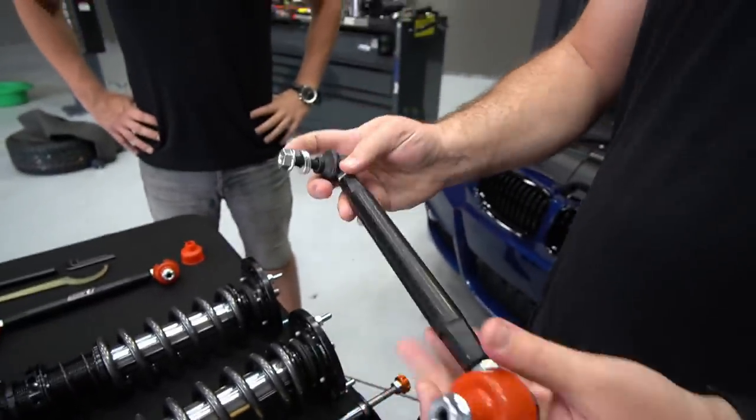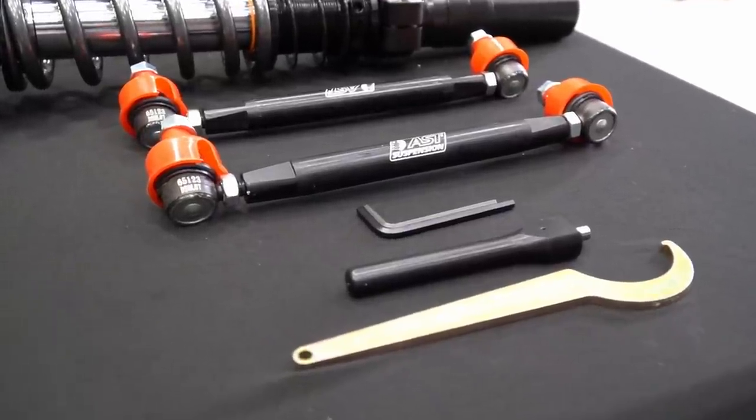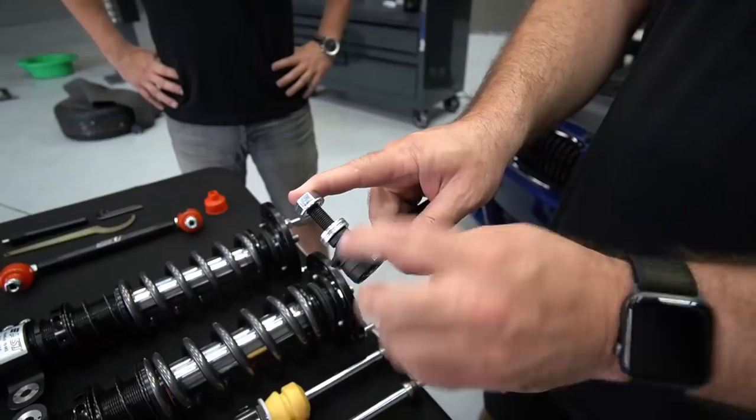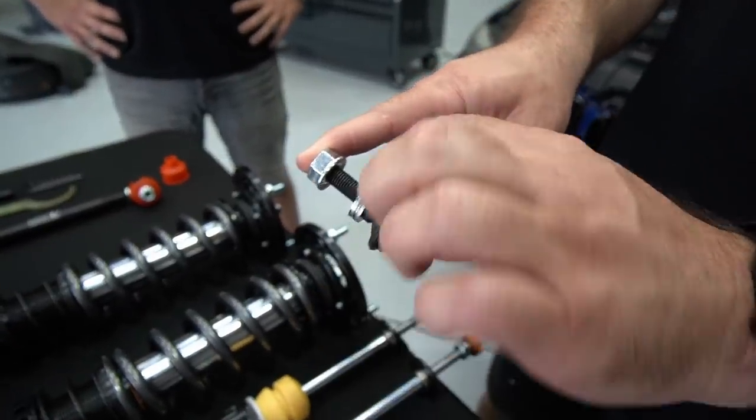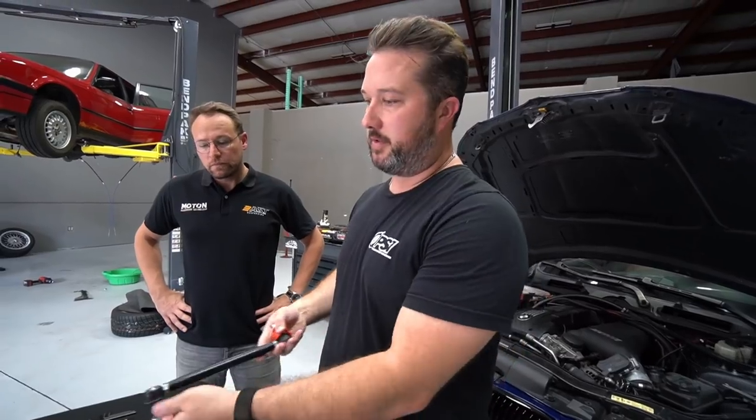The AST drop links are unique and optional with the kits, but they recommend them for certain kits. They have an encapsulated ball joint that protects from dirt and debris getting in. A lot of times drop links fail and make the kit noisy because they don't have this protection — they just start making more and more noise over time. This is a really nice part that goes along with the kit.